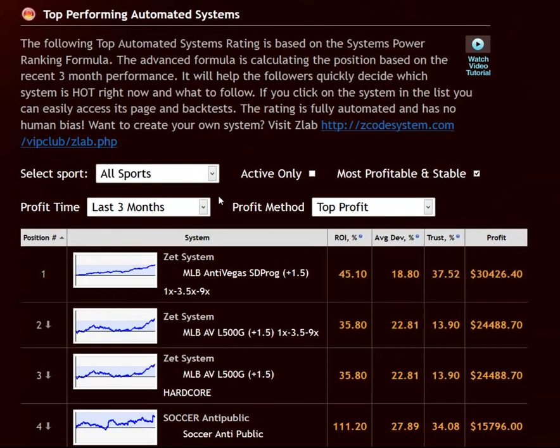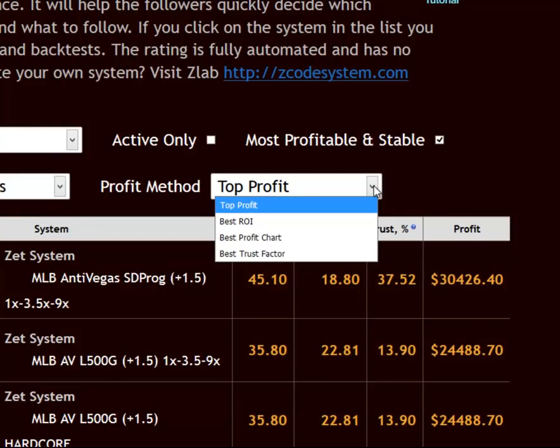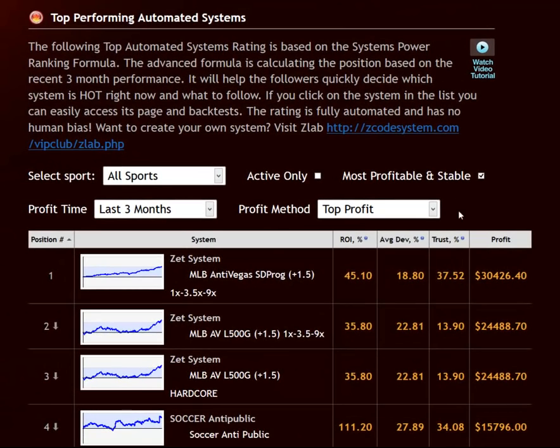Now when it comes to the profit methods, you have four main parameters or criteria to choose from. Let's click this dropdown and take a look. You've got top profit, the best ROI, best profit chart, and the best trust factor. Each of these parameters are related to the statistical columns over here on the right. So let me explain each of these one by one.